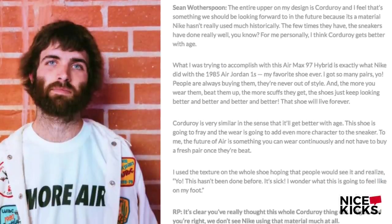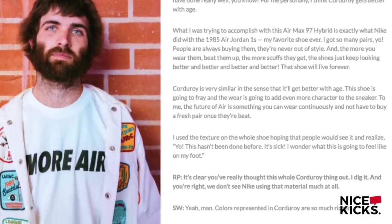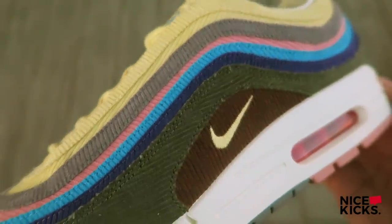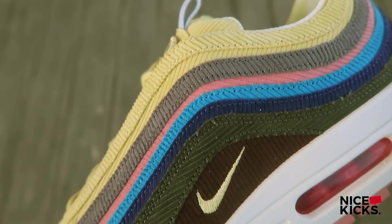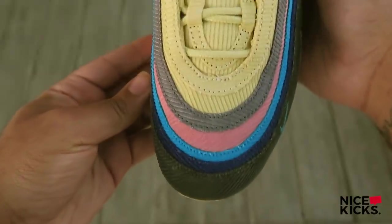Shawn wanted to accomplish something Nike did with the Air Jordan 1 in 1985 — creating a shoe that lives on forever. The Air Jordan 1 not only gets better with time, but the leather, the creases, the wear and tear adds character and personality to the shoe, which Shawn has mentioned is his favorite shoe of all time. With corduroy being a very underappreciated material, he felt like he wanted to shine some light on it — a material that not only looks good at the beginning, but the more you wear it, the more you scuff it, the better it looks at the end.